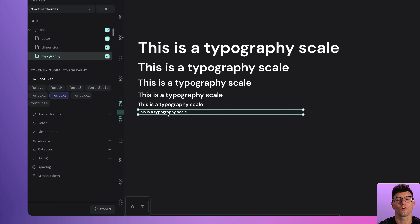Penpot 2.9 has arrived and it's time to review what's new. This one's all about better token management, smart usability updates, and quality of life changes that you actually notice. Let's dive in.